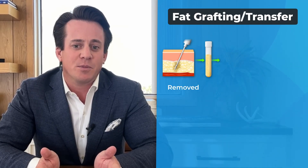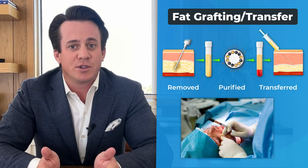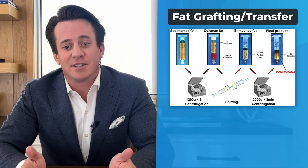Traditionally, fat is removed, washed, and purified to be transferred as a whole unit to a new location. Here it recruits nutrients to survive, becoming a permanent volume solution.